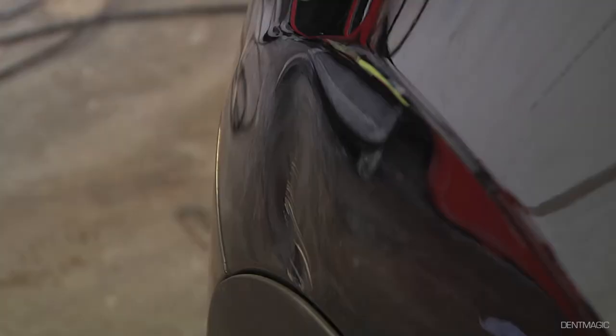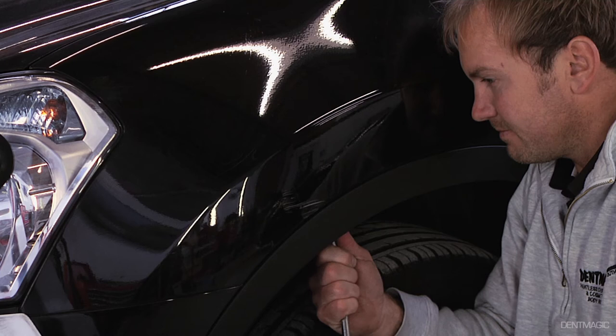This dent needs to be repaired and painted as the car's paint has been damaged. At DentMagic, we remove the dents with our paintless dent removal techniques before we repair and paint. This minimises any body filler we need to use for repair.